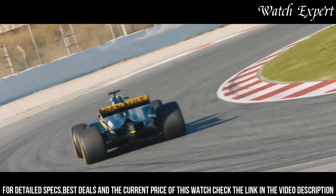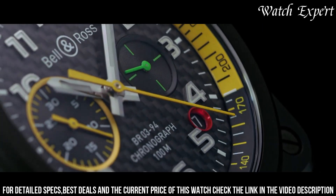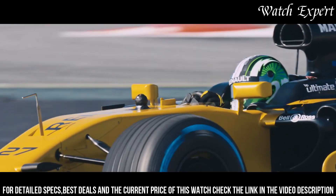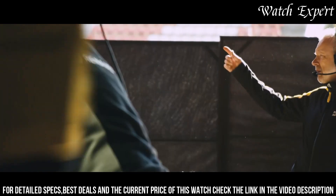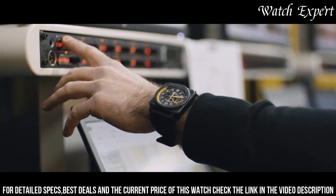The Bell and Ross BREX-17 pays homage to the brand's partnership with the Renault Sport Formula One Team, while embodying its commitment to creating watches that resonate with enthusiasts of both motorsport and horology. It appeals to those who seek a timepiece that celebrates speed, innovation, and style in a harmonious package.